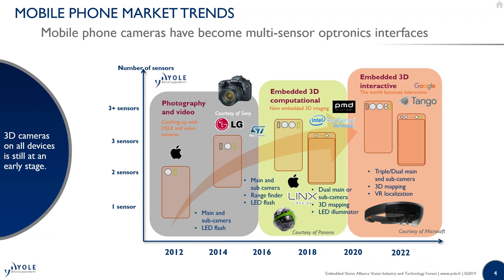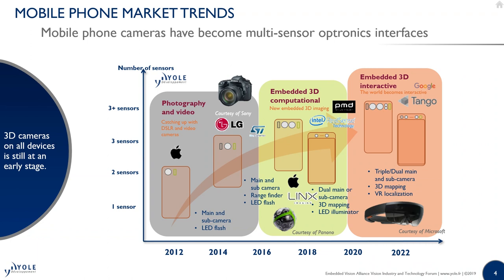And then we were thinking about the next era, which we call 3D interactive, where you have depth sensing — a more evolved and improved depth sensing. It's something that is on our market roadmap, and we see that coming in the next two years. So we were quite aligned with what was happening on the market.